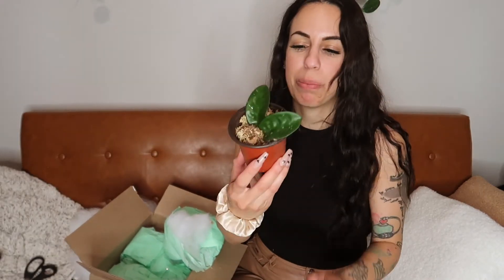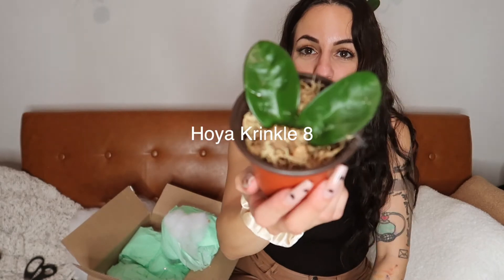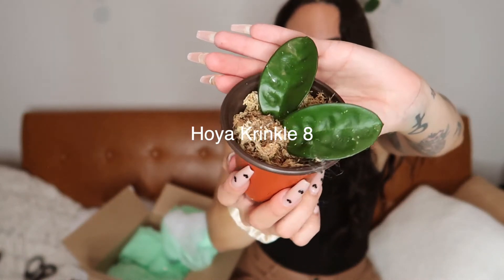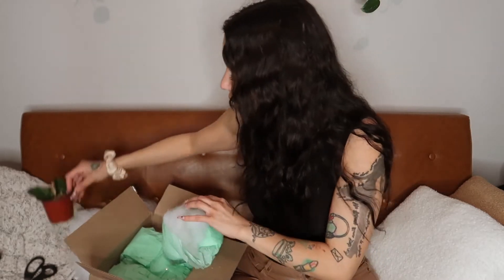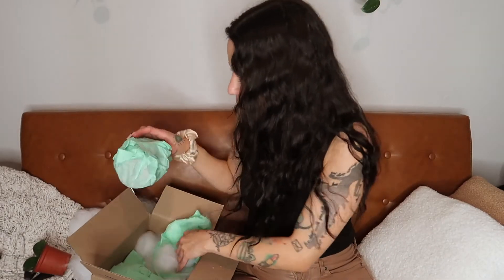Okay, so this one I just got so that I could get free shipping — I already have this plant. It's a Hoya crinkle 8, pretty cute. It's a cutting and she has it in sphagnum, which looks like it's totally dried out, so I'm glad I opened this now. I'm going to give it some water.